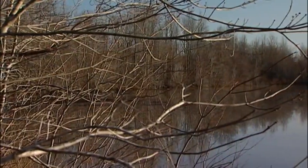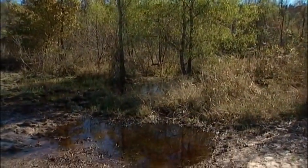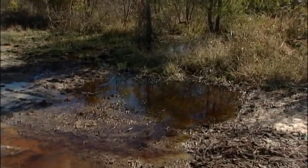Besides providing habitat for wildlife, the trees also help purify the water. The trees will actually filter some of the sediment loads. The water will come through the site, and you've got the base of the trees and the root systems — these tree root systems take up a lot of the water, and a lot of those sediment deposits will catch around the base of the trees.